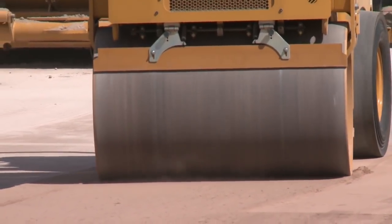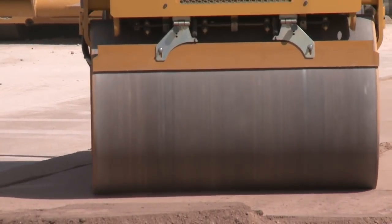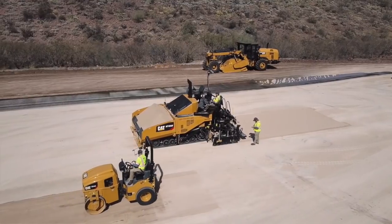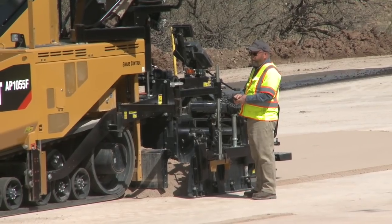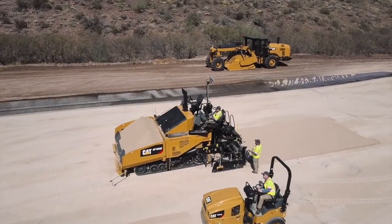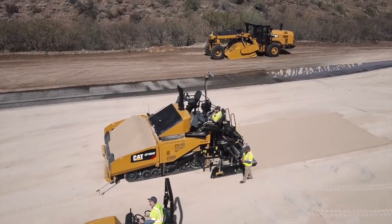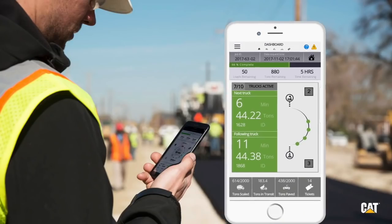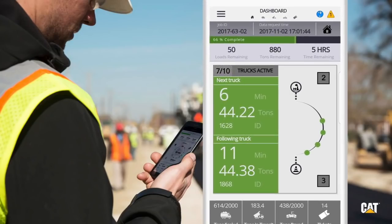Yeah, we've been running CAT's job site tracking tool called eRoutes. If you look down there, you see Ron, our paving foreman, looking at his phone. Contrary to popular belief, he's not looking at Facebook — I told him eRoutes is an app, just like Facebook. What he's looking at is what we have here on the screens. He has an app on his mobile phone and he's looking at all the trucks we have in the cycle right now.